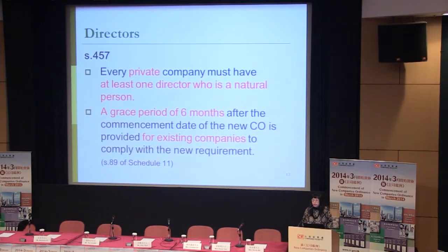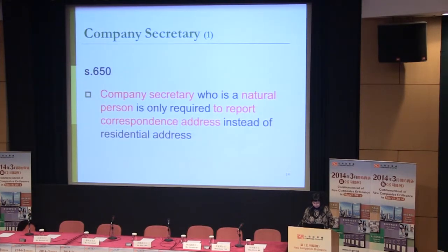The seventh amendment is about directors. According to Section 457, every private company must have at least one director who is a natural person. A grace period of six months after the commencement date of the new regime is provided for existing companies. You may refer to Section 89 of Schedule 11 for the details.